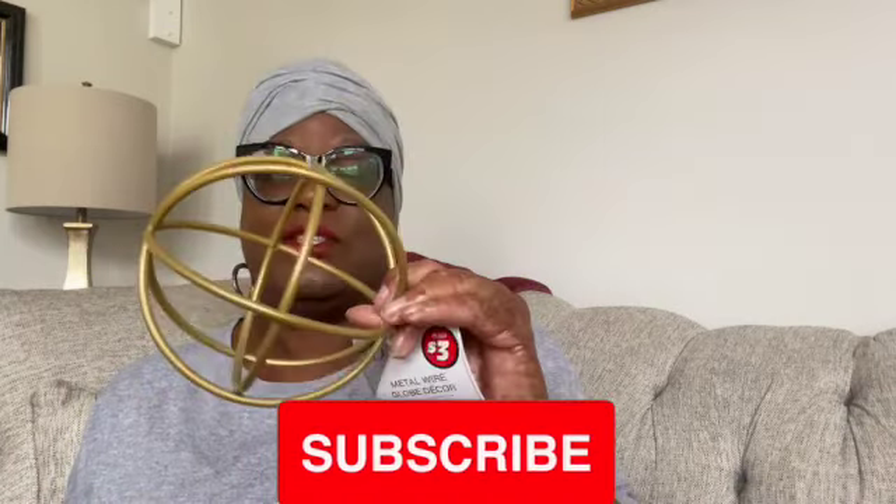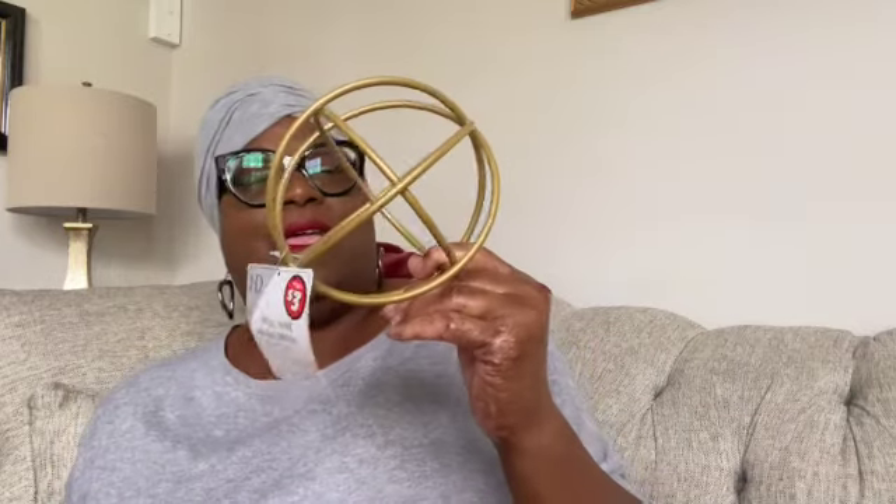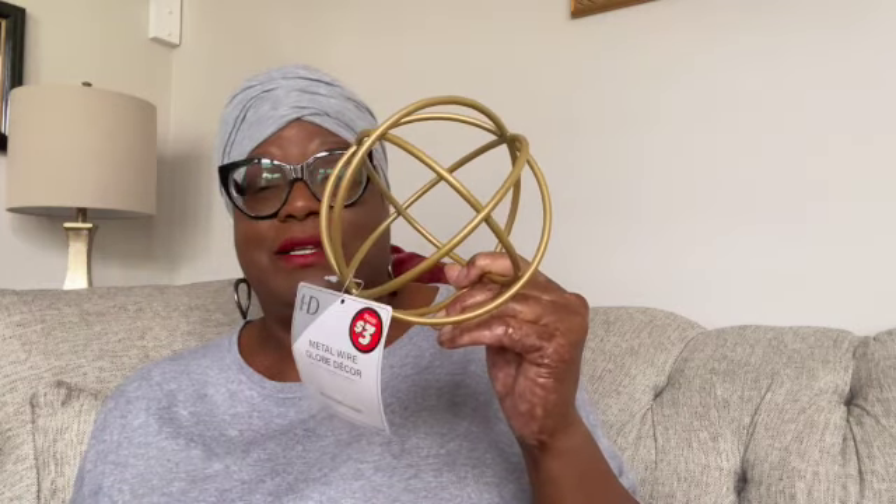The one item I purchased from the Plus section — I've been eyeing this for a while. It's a metal wire globe decor, three dollars. I think it's the cutest thing. I want to put it in my office because the decor up there is black and gold. I didn't want to keep passing it up and then regret not getting it — it's only three dollars. That's the one item from the Dollar Tree Plus section.